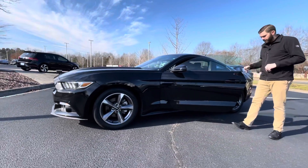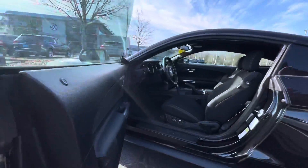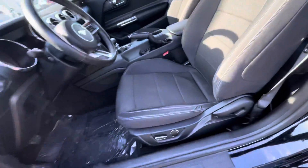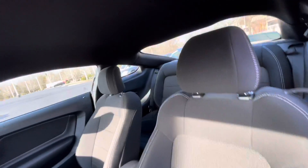You get in the interior, you are going to see it's very well kept. Manual transmission, six-speed, push-button start. You are going to have your LED daytime running lights in this car, fog lights, Bluetooth, and all the steering wheel controls in there.